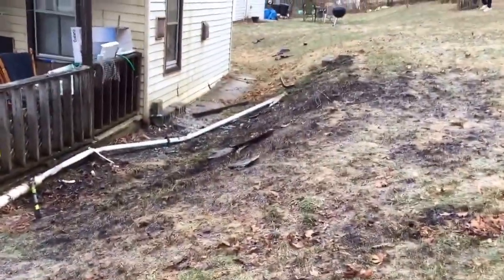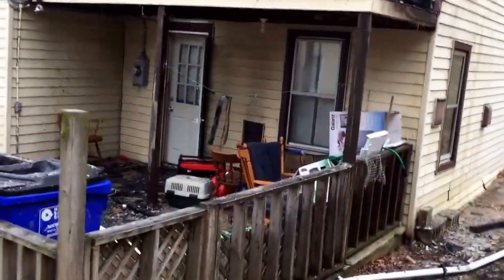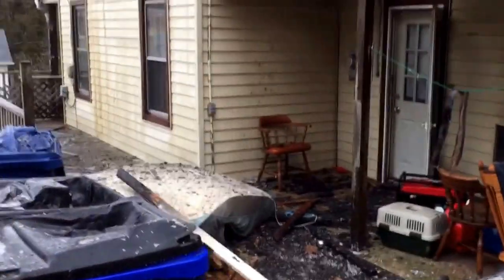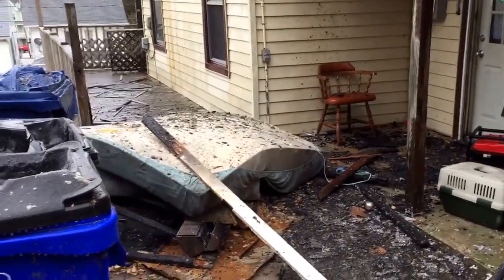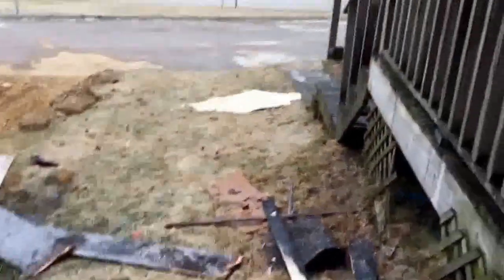There's a bit of scorching on the ground right here. You can see a lot of debris and a mattress — not sure if that had anything to do with it — but on the porch here and more debris on the ground.